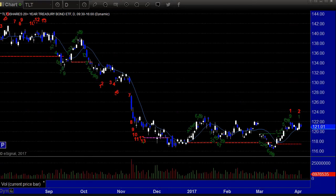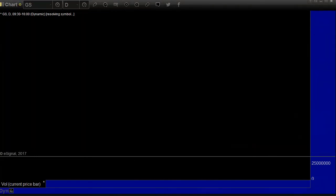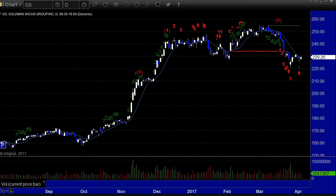TLT down 66 cents. Dow Jones was up 30. Goldman Sachs gained 30 cents — it was lower for most of the session.